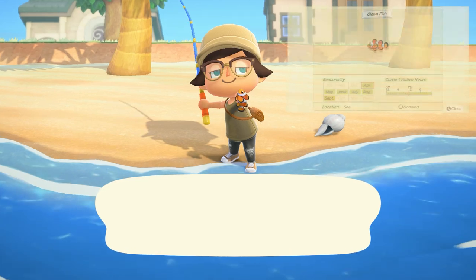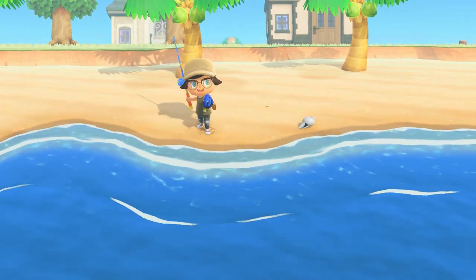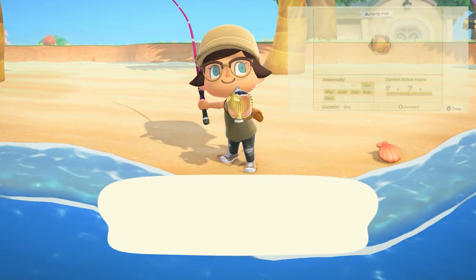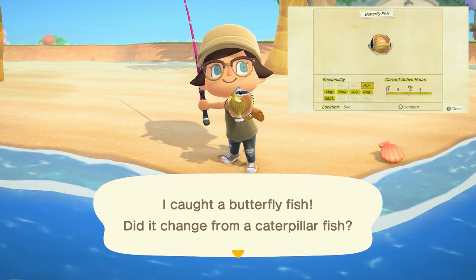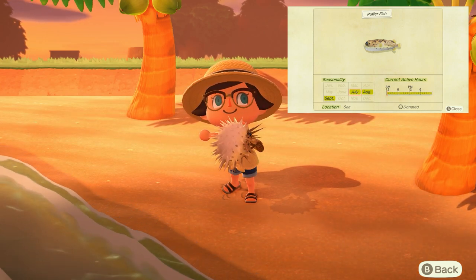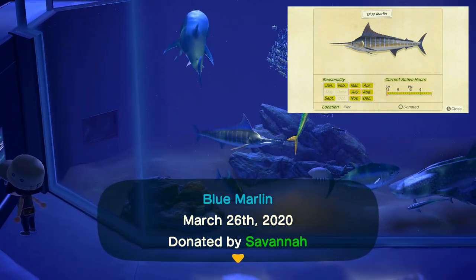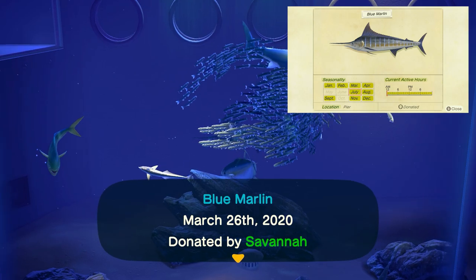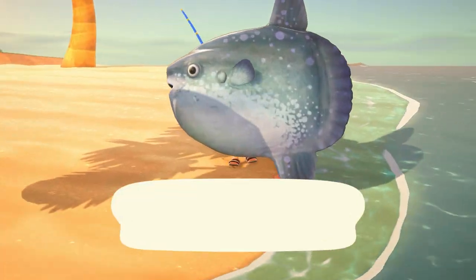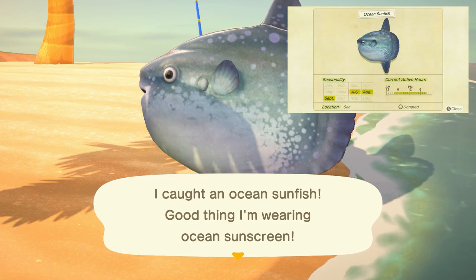Moving into the ocean, we have the clown fish with a tiny shadow found all day long and sells for 650 bells. The surgeon fish has a small shadow all day long and sells for 1,000 bells. The butterfly fish has a small shadow all day long and sells for 1,000 bells. The puffer fish has a medium to small shadow found all day long and sells for 250 bells. The blue marlin is found in the ocean but specifically only off the pier on your island, has a huge shadow all day long and sells for 10,000 bells. The ocean sunfish has a huge shadow with a dorsal fin sticking out of the water, found from 4 a.m. to 9 p.m. and sells for 4,000 bells.